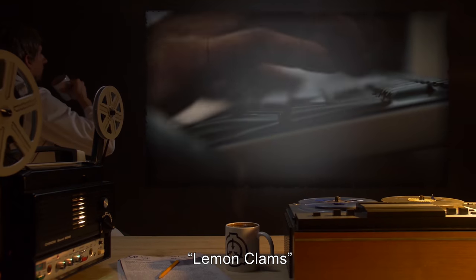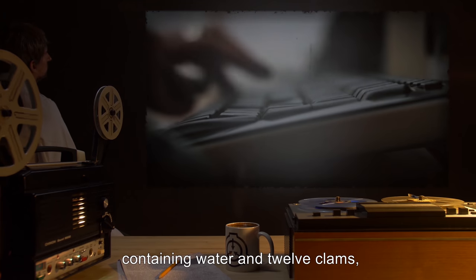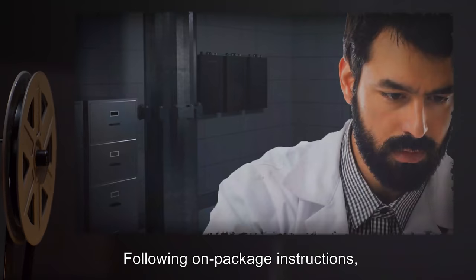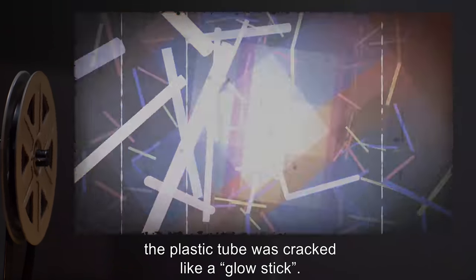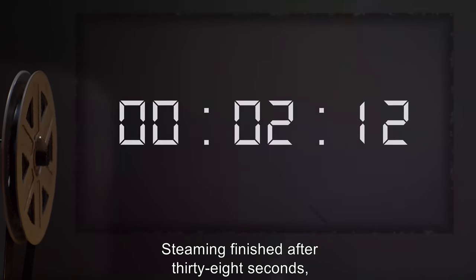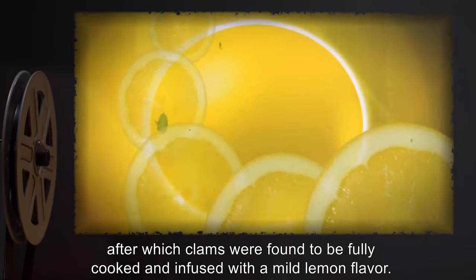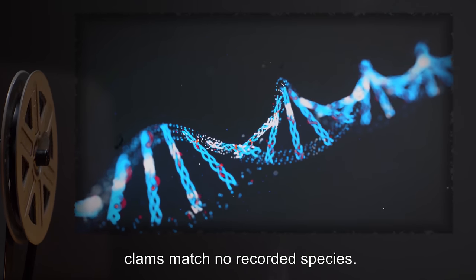Lemon Clams: thick plastic baggie with a plastic tube on the side, containing water and 12 clams, packaging in Dutch. Following on-package instructions, the plastic tube was cracked like a glow stick. Liquid in the bag flashed to steam, venting from a hole that popped open in the top of the bag, slightly burning one researcher. Steaming finished after 38 seconds, after which clams were found to be fully cooked and infused with a mild lemon flavor. On investigation, clams match no recorded species.